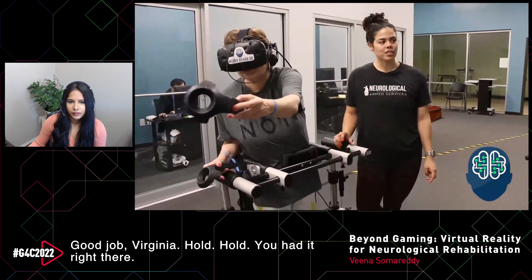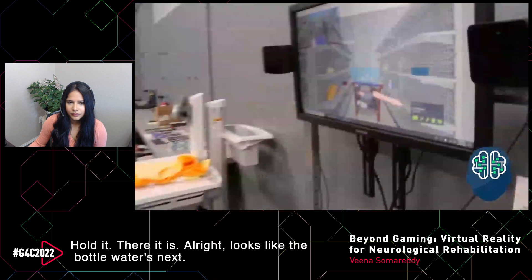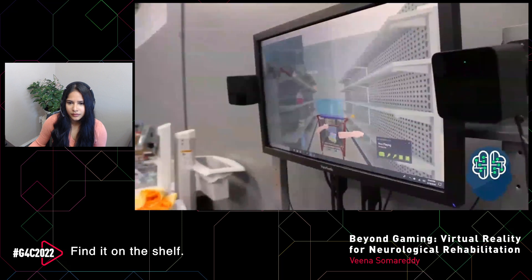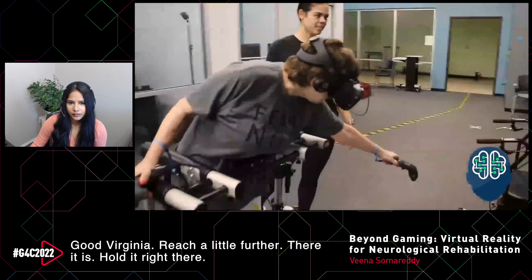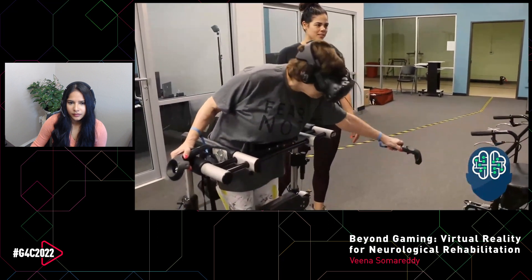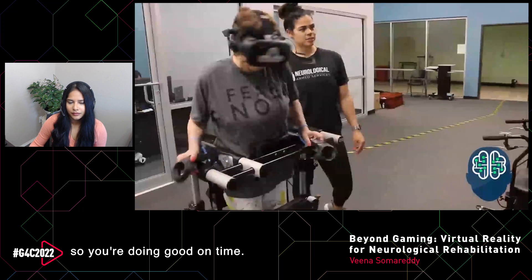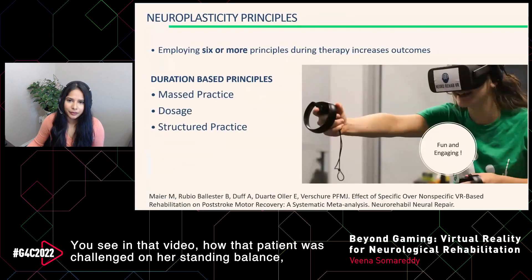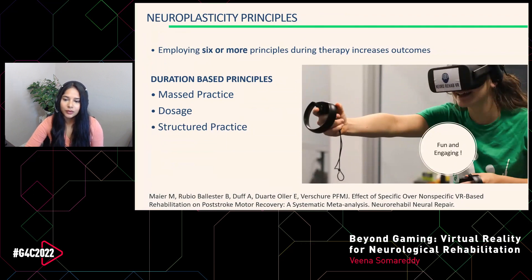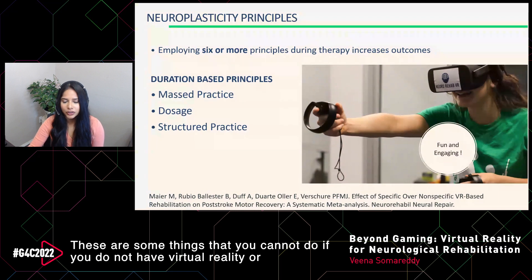In the video, the therapist guides Virginia through reaching in all different planes — forward, backward, and to the side — so it can correlate later on in the community when she's actually at the grocery store. You can see her challenged on her standing balance, her reaching, and standard PT exercises, but with the addition of functional tasks like actually picking up items from an aisle and putting them in the cart. These are things you cannot do without virtual reality or gaming, and it really helps connect the functional task to the exercises they're working on.